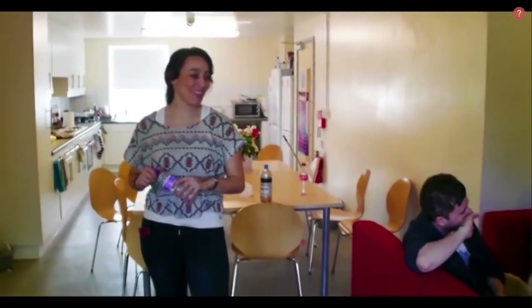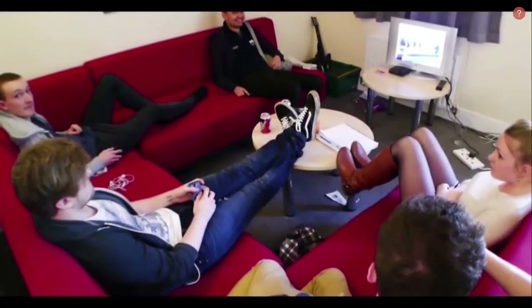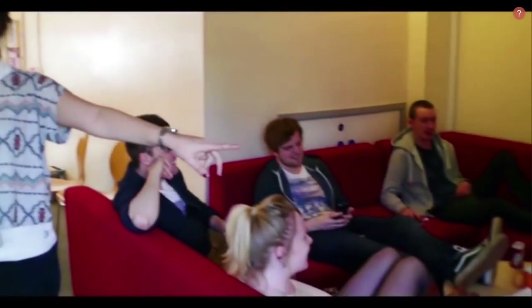This is the townhouse living room and there are sofas over here, a couple of tables and we've provided a TV.